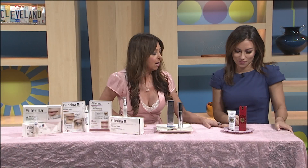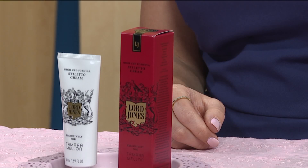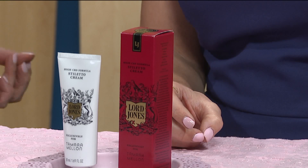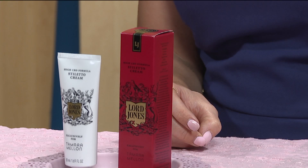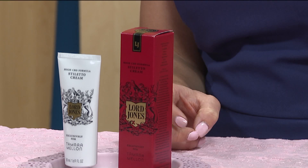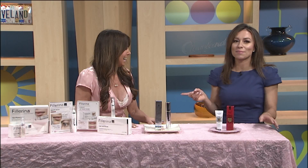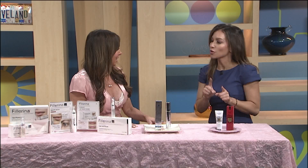Our last product is our CBD line by Lorde Jones. They have collaborated with Tamra Mellon, the shoe maker who does high-end stilettos. You put this on prior to wearing heels and your feet won't hurt because it has CBDs, and then after you're done wearing your heels you put it on again and it calms your feet down. It's head to toe at the salon — different ways to just feel really good about yourself.